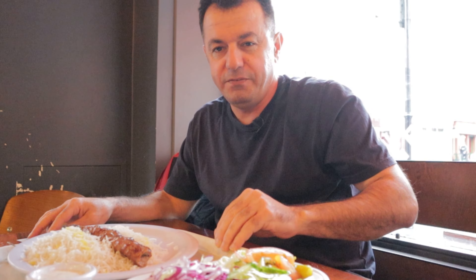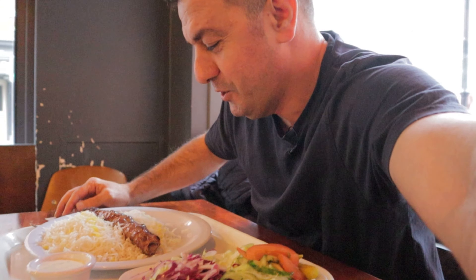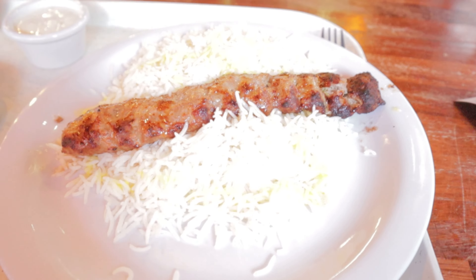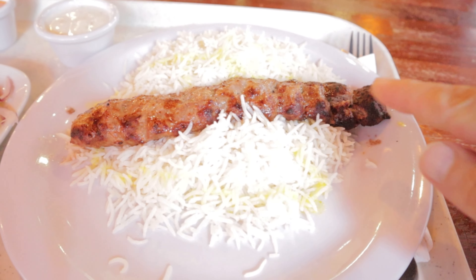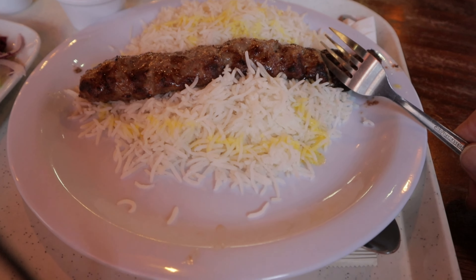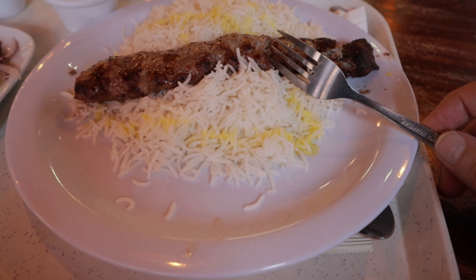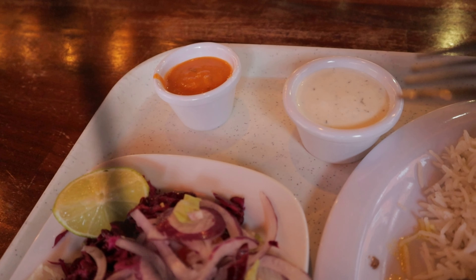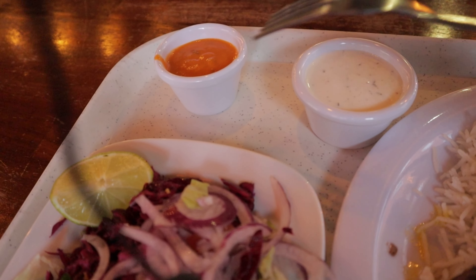Our food has arrived. I can show you — this is the 14-euro Koobideh. Even it's a single Koobideh, because usually this dish is a double Koobideh. And then we have a side vegetable, and then we have a garlic sauce and chili sauce.